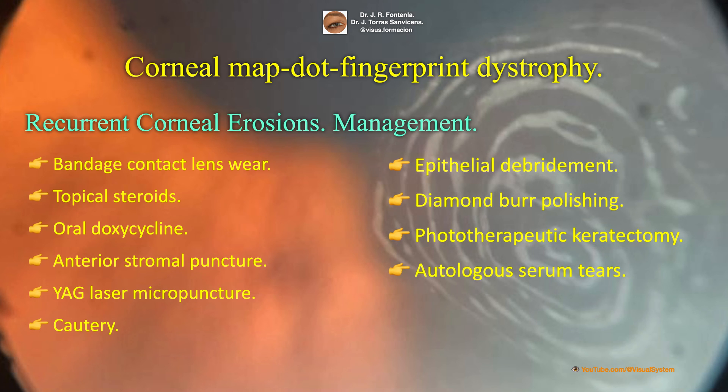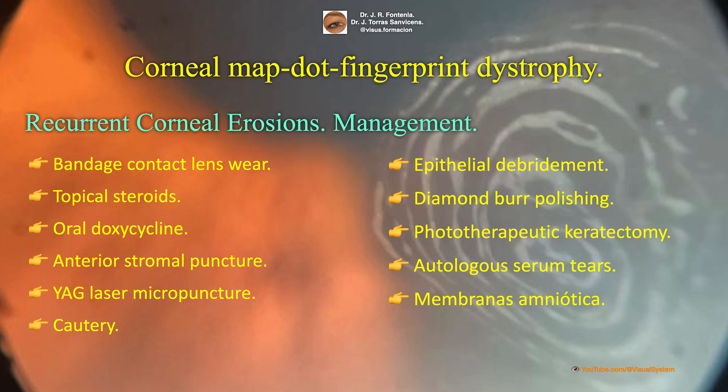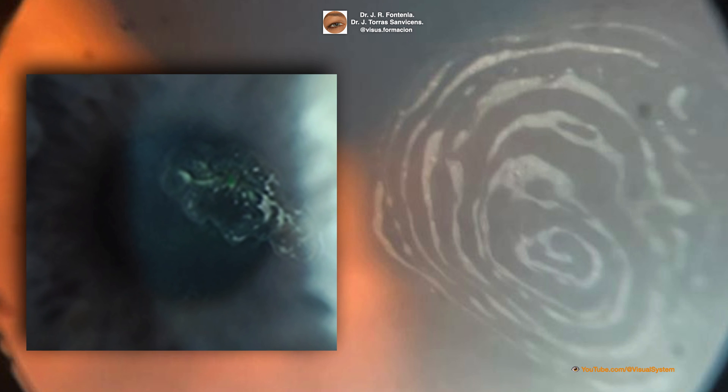More recently, some ophthalmologists have explored the use of autologous serum eye drops. The prognosis is very variable. The disease tends to progress with age, although many patients can experience a waxing and waning of symptoms throughout their lives, or even an improvement over time.